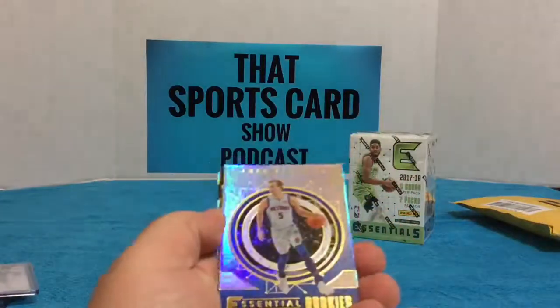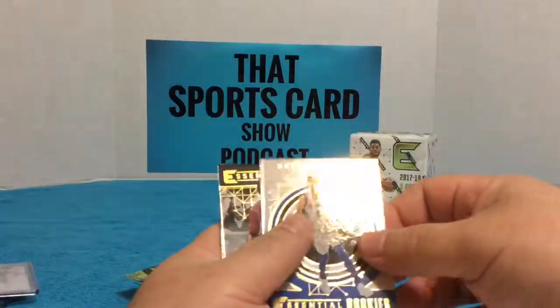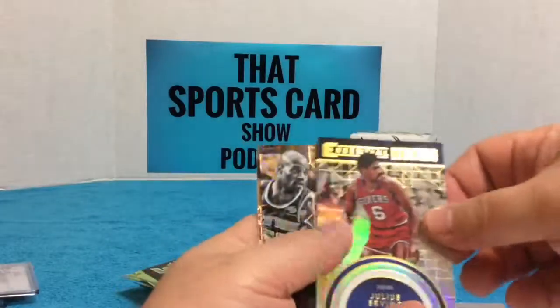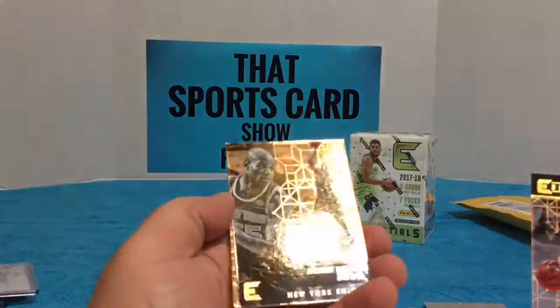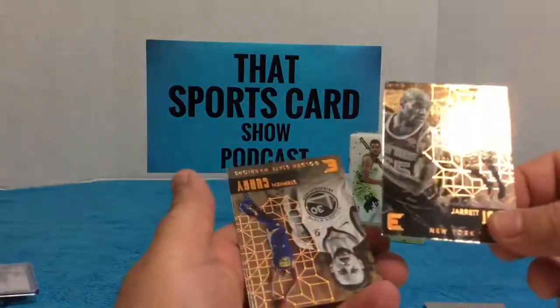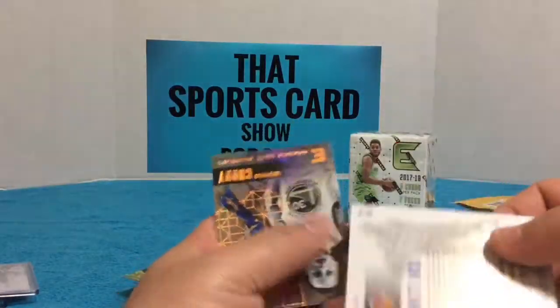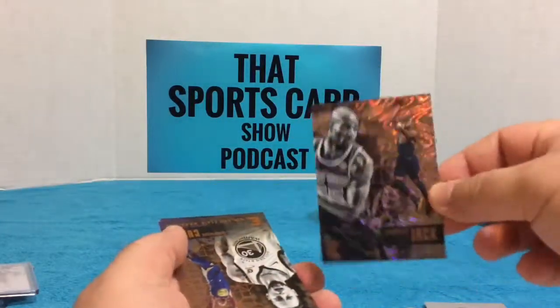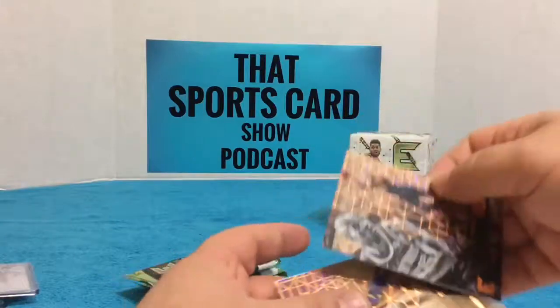Looks like it's got a couple thick cards. Essential rookies Luke Kennard. Oh okay, that's the card — Julius Erving, Dr. J. Jarrett Jack, some kind of funky refractor, Jarrett Jack.